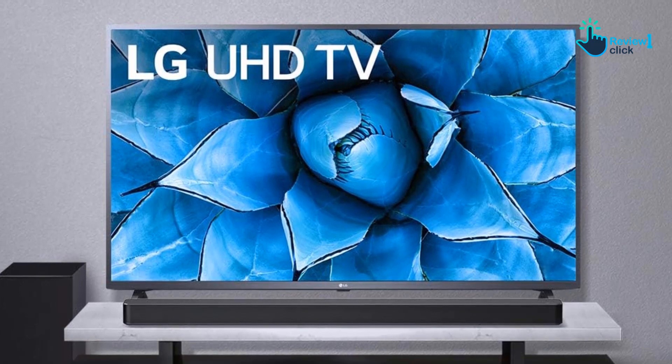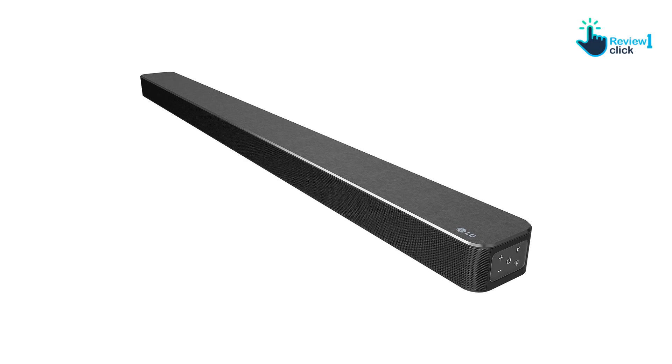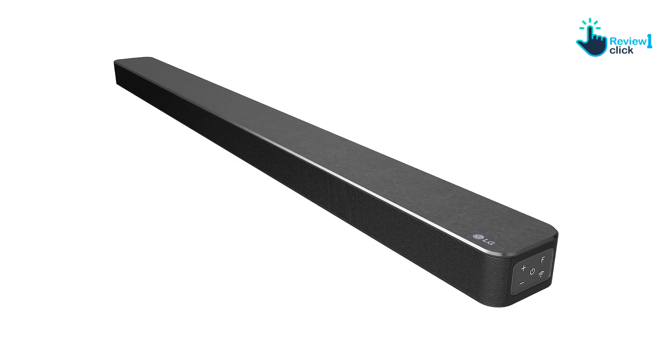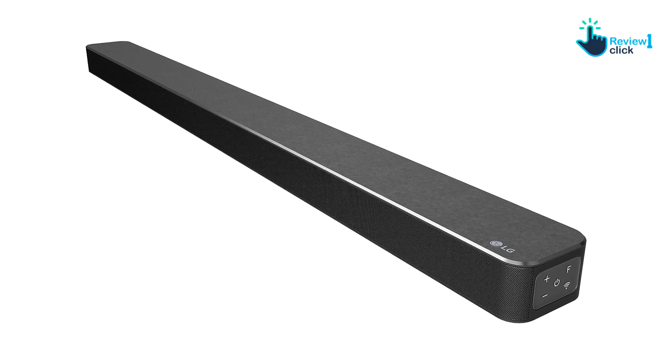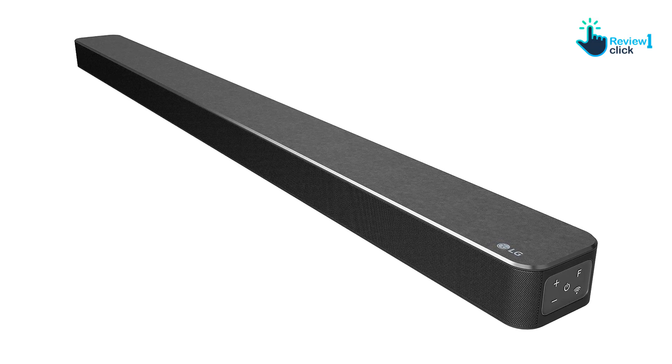The sound is a bit compressed, especially in the low frequency range, but at normal listening volume the distortion is negligible. This is a 3.1 soundbar with no surround sound channels — surround content is mixed from stereo and distributed between the front three speakers, so you don't get the effect of real surround sound.